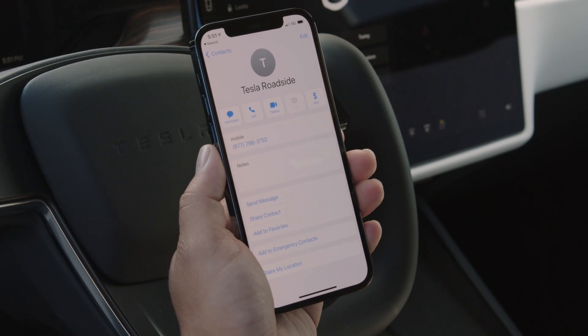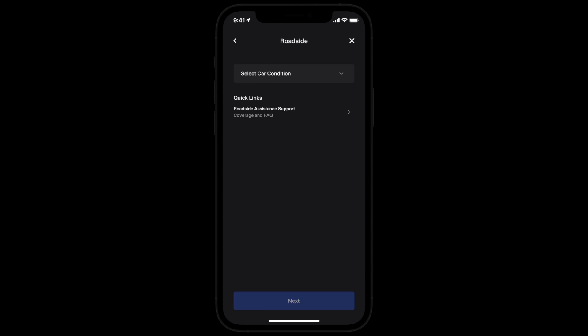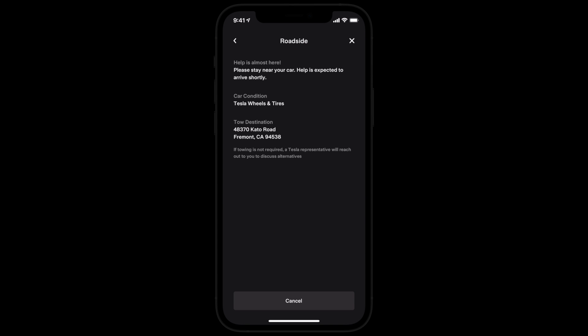The easiest way to request roadside assistance is in the Tesla app. You can view status updates there too.